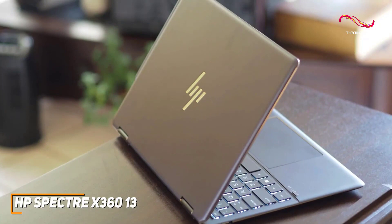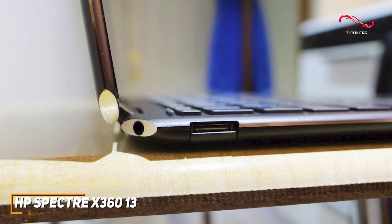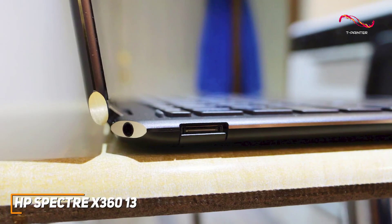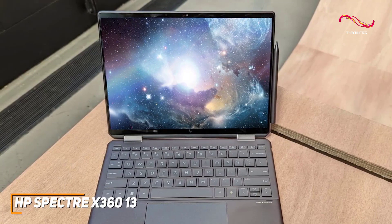You also get two USB-A ports for older devices, a 3.5mm audio jack, and two USB-C ports with Thunderbolt 4 support for your modern peripherals. The HP Spectre X360 13 is an excellent and versatile laptop that offers a stunning display with extra vertical working space, ample connectivity options, and powerful specs that can handle anything from everyday browsing to more demanding processes like multitasking.